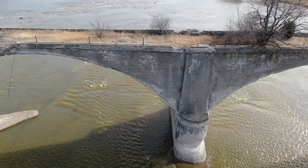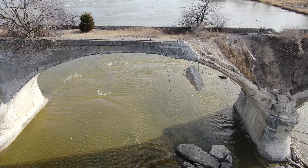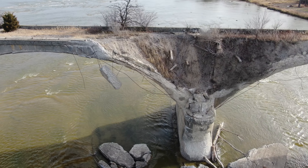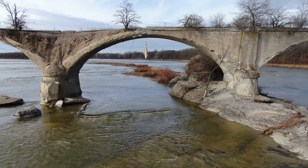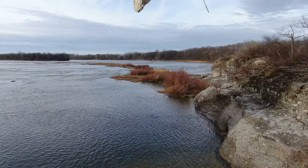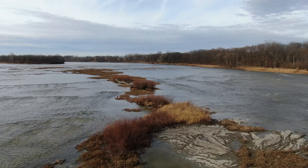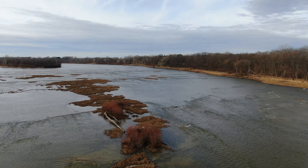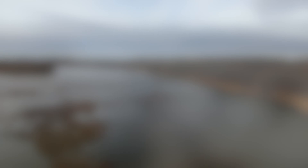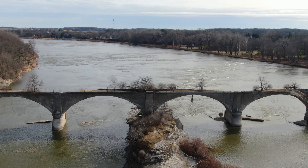Here is Rocher de Bout. This is a massive limestone rock standing in the river, which I believe is the rock in the exact center of the bridge where you can see right now. This was a sacred meeting site for Native Americans, and it's where they gathered before the Battle of Fallen Timbers in 1794.